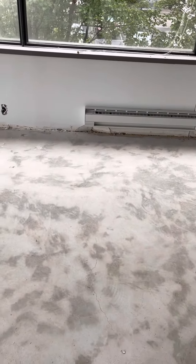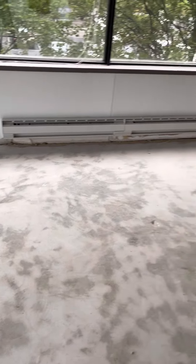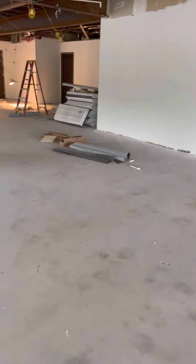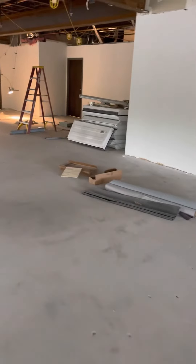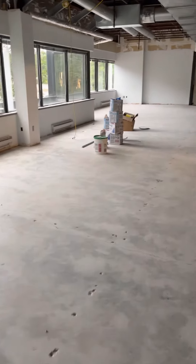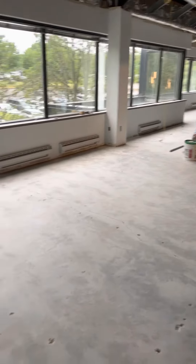You got broken drywall down there, and it's just stuff laying all over. You got all these lights that need to be hauled out of here — all of this.